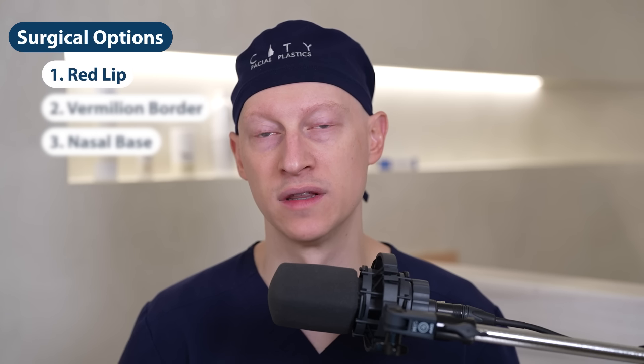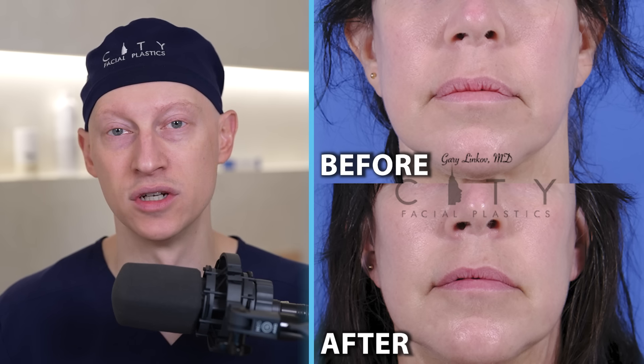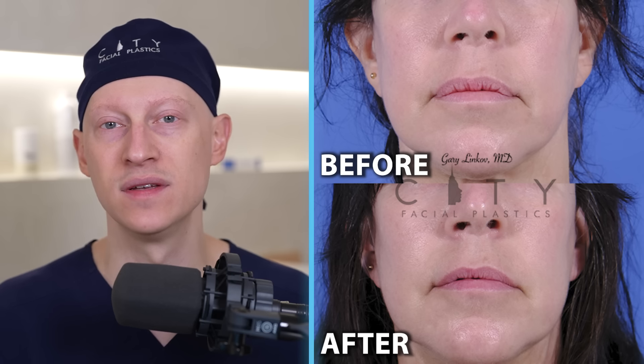Another surgical option for the red lips is a V to Y advancement, which can be done for the upper or lower lip. An incision is made on the inside and advances the tissue forward, giving more fullness. This is not my go-to procedure because it tends to create a redundancy of mucosal tissue — some people feel like they're biting on the tissue when eating. Over time, that tissue tends to become floppy, and people may then seek a lip reduction to remove the excess.